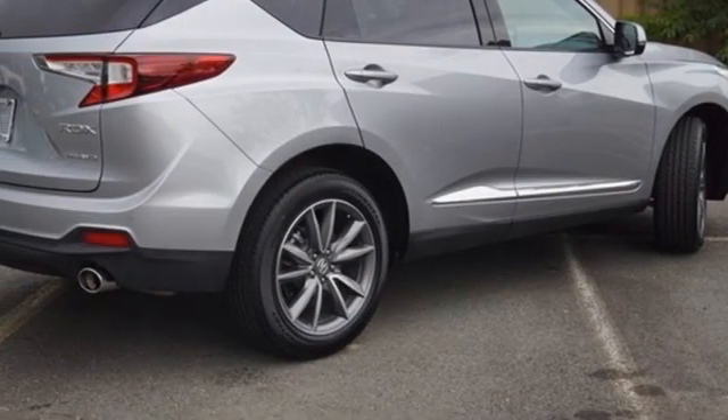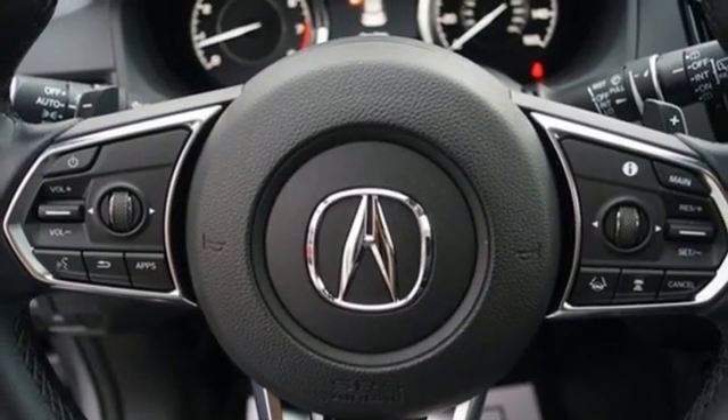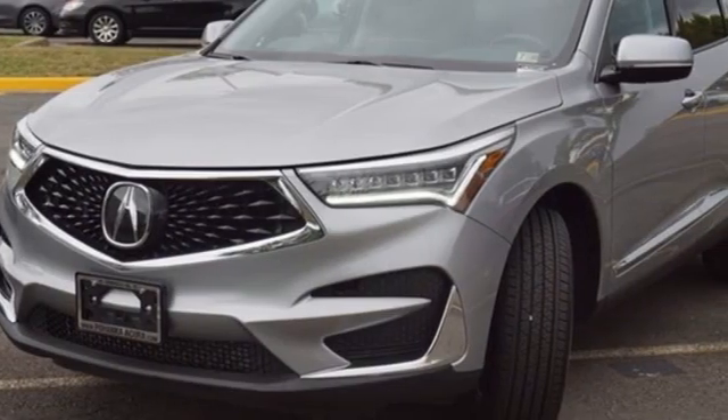AM-FM satellite radio, memory exterior door mirror settings, dual zone climate control, front and rear parking sensors, and integrated navigation system.